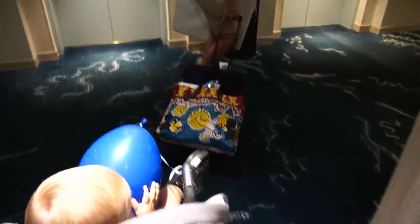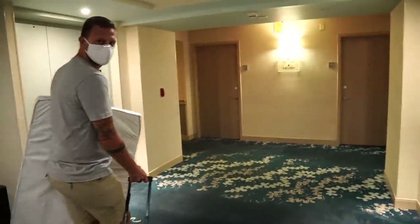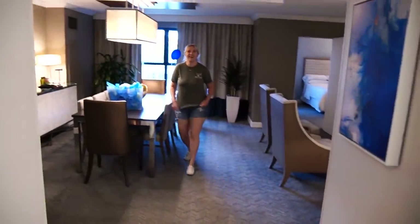Jackson's got his balloon and it hasn't popped yet. I'd say it's a successful trip so far. So we are checked into our room and this is what they call a parlor room.